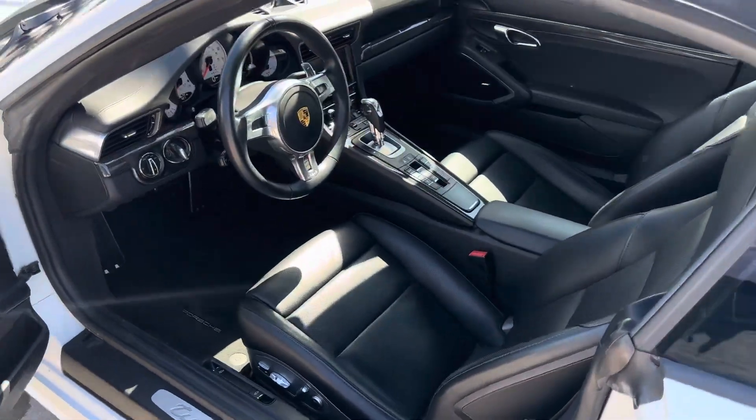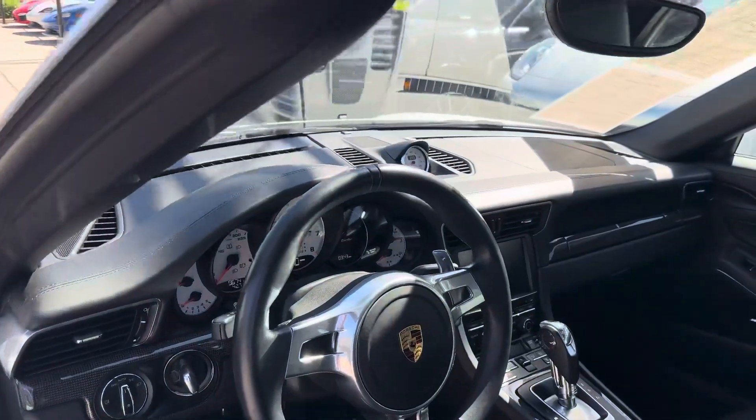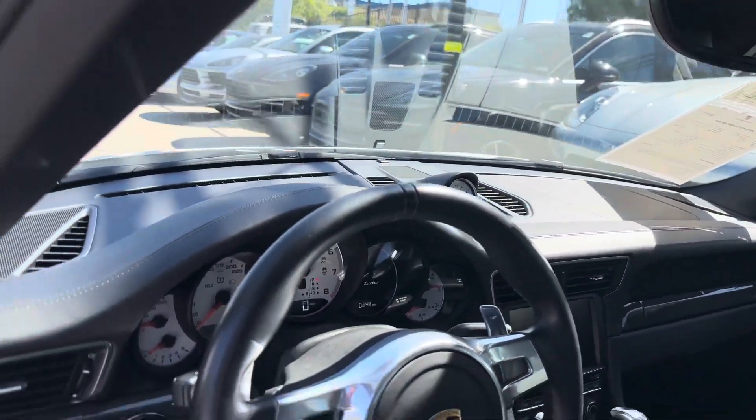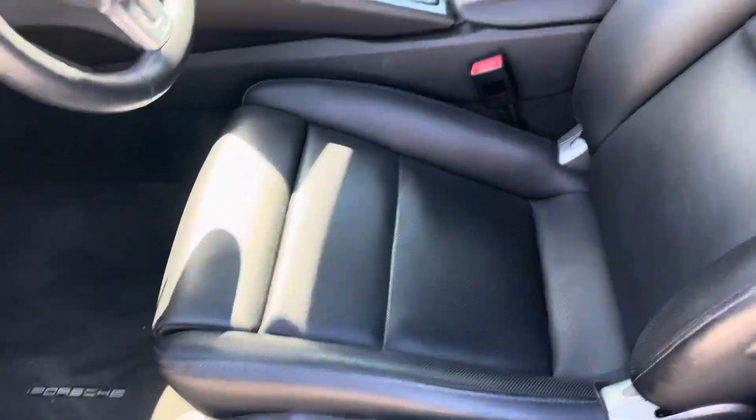Inside, full leather in black. I love the white gauges — they're paired with the Sport Chrono in white as well. Nice carbon fiber trim all around. Bose stereo, heated and cooled seats. Even a little Porsche crest there in the headrest.